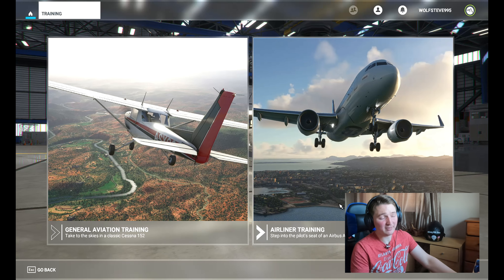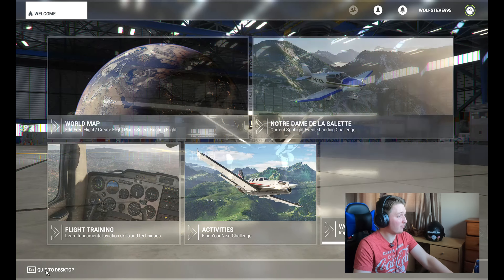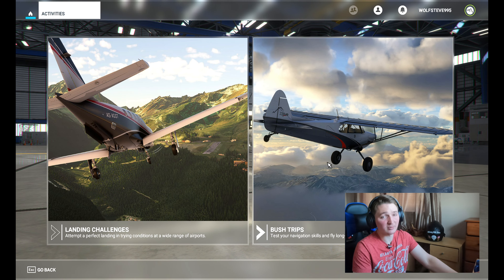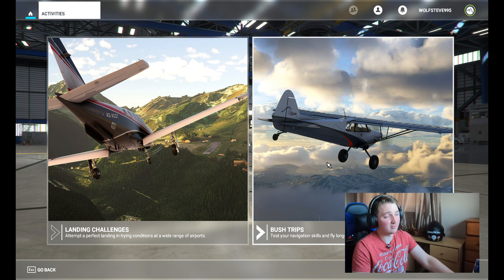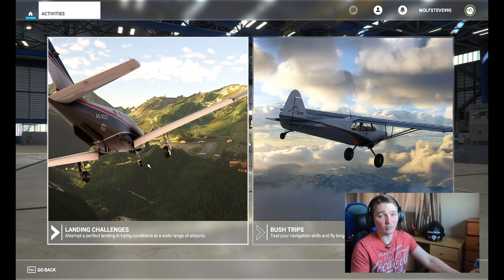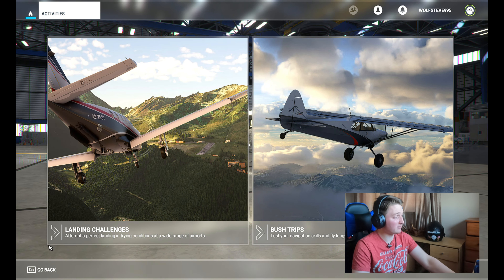I'm not really a big fan of airline training — it's just a big plane, not my thing. Going into activities, you've got landing challenges and bush trips. Bush trips can last an hour depending on how long you want to play — you're just following navigation and it can be quite fun because the views are absolutely immense. Landing challenges involve different wind conditions, which makes them fun and difficult.